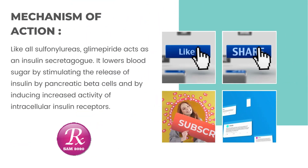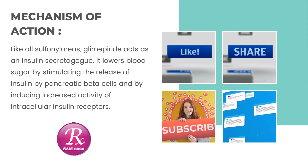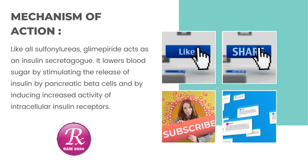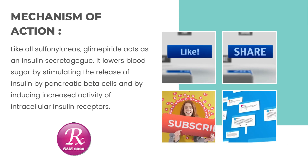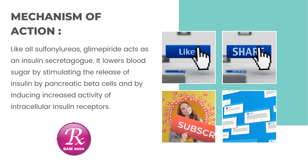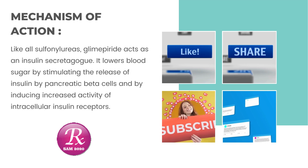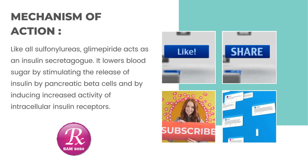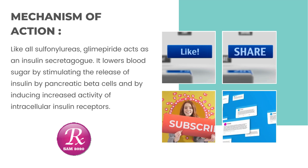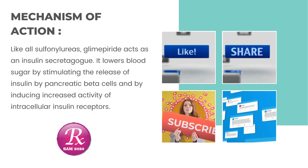Mechanism of action: like all sulfonylureas, glimepiride acts as an insulin secretagogue. It lowers blood sugar by stimulating the release of insulin by pancreatic beta cells and by inducing increased activity of intracellular insulin receptors. Thank you for watching — please like and subscribe to my channel and click the bell icon to get video updates.